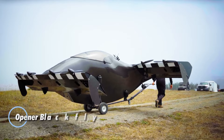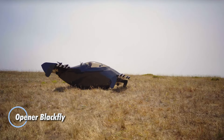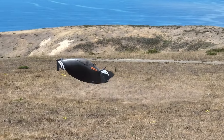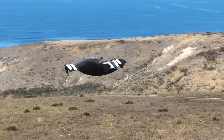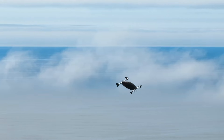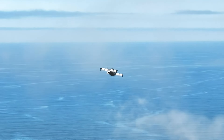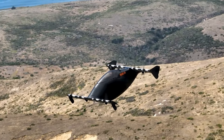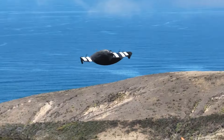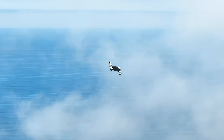The Opener Blackfly is a revolutionary electric aircraft that combines futuristic design with impressive capabilities. Its sleek, bubble-shaped cockpit sits between two wings, each outfitted with four electric-powered propellers. This unique configuration allows the Blackfly to seamlessly transition between the flight characteristics of both traditional airplanes and helicopters, offering unparalleled versatility. As an ultralight recreational vehicle, the Blackfly does not require a pilot's license to operate, making it accessible to aviation enthusiasts of all levels.